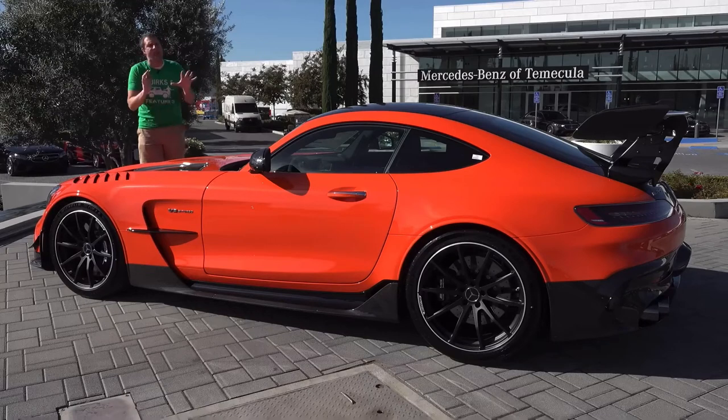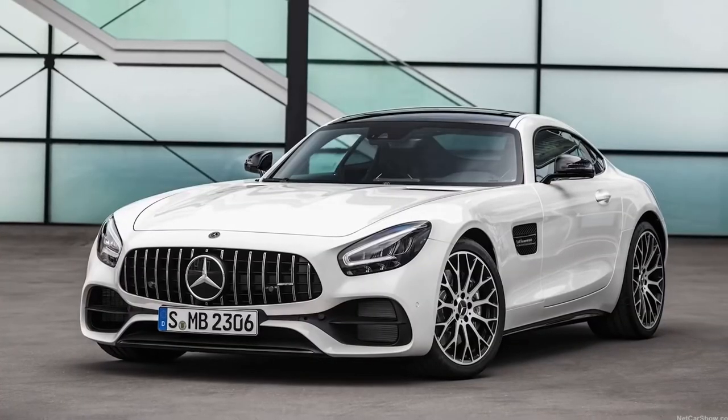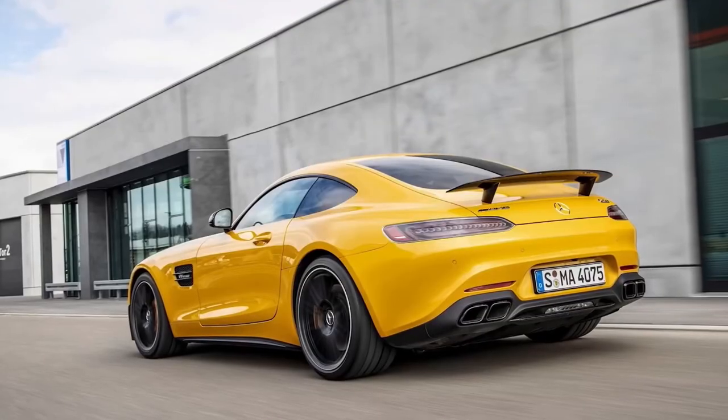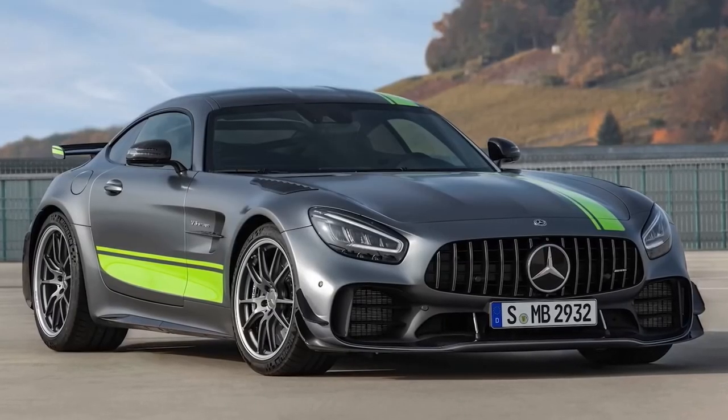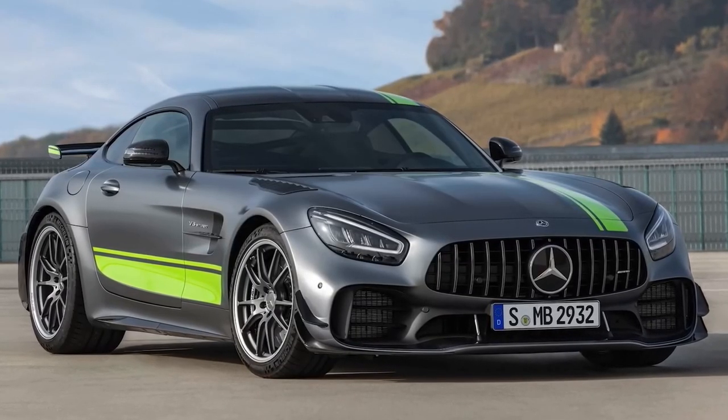By now you probably know the AMG GT — I've reviewed a few of them. It's Mercedes' sports car with different models. There's the regular AMG GT, then there's the GT C, there's the GT S, then there's the GT R, and then they recently came out with the GT Black Series, which we all thought would be the end because it looks insane and it has 720 horsepower.